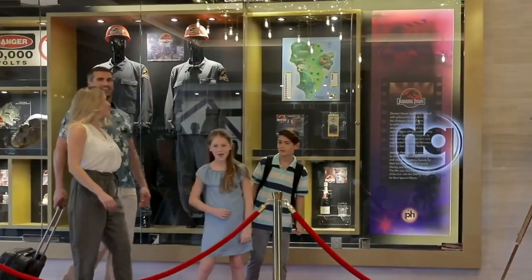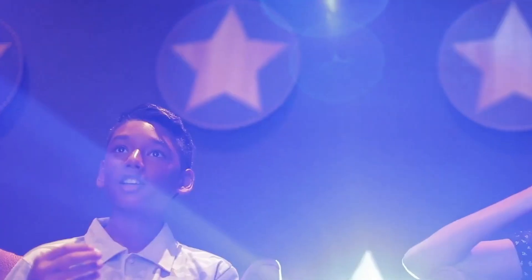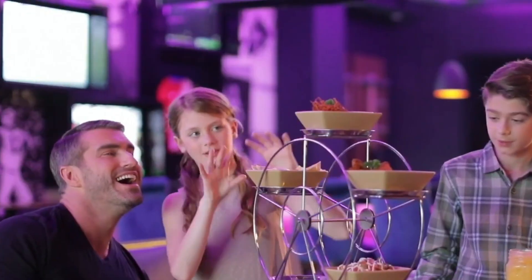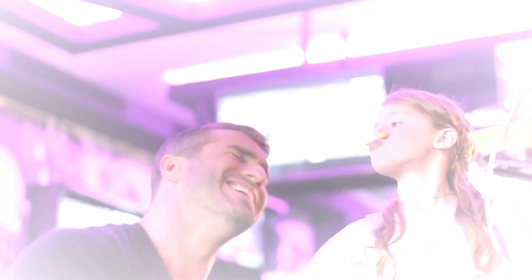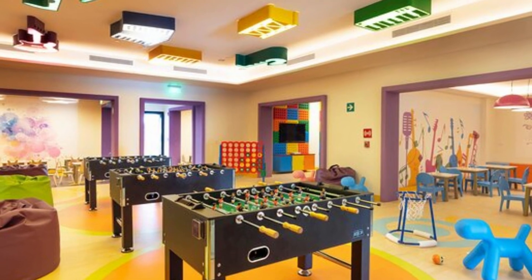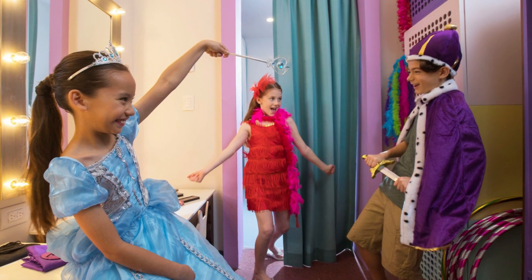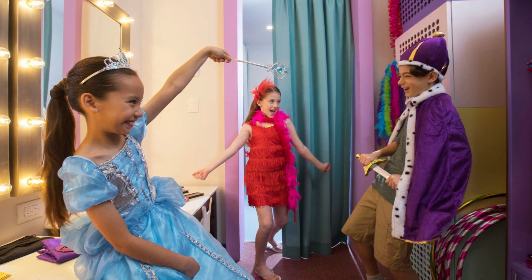For families, the Starlit Kids Club is a fantastic spot for youngsters aged 4 to 12, offering a variety of activities such as dance parties, arts and crafts, gym exercises, video games, themed events, and friendly competitions with age-appropriate toys. Open from 9 a.m. to 5 p.m., the club provides a safe and enjoyable environment for kids to have a blast while parents relax and enjoy the resort's offerings.